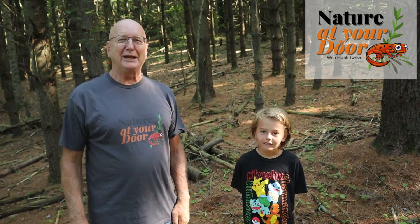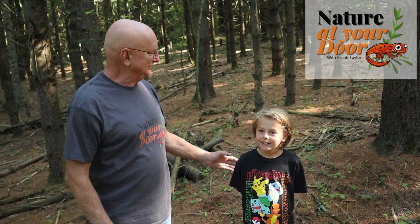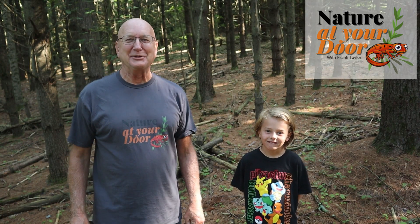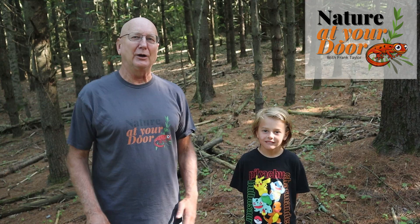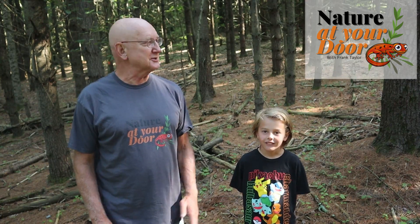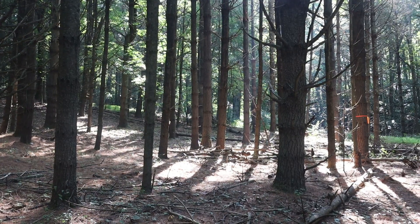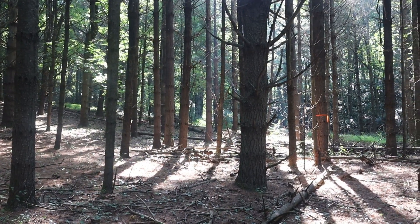Hi, this is Frank Taylor with Nature at Your Door, and this is Henry Taylor with Nature at Your Door. Henry's my grandson, and we're out here in the Appalachian Mountains in a pine grove at 2,700 feet.